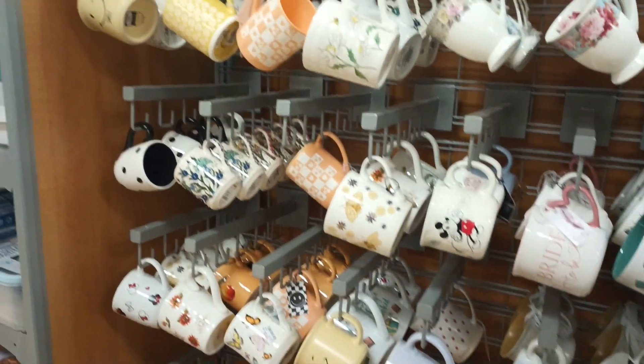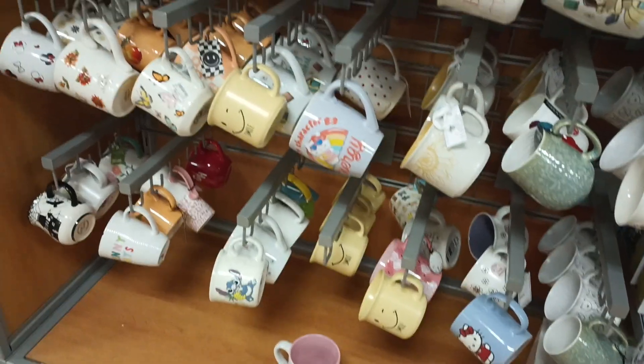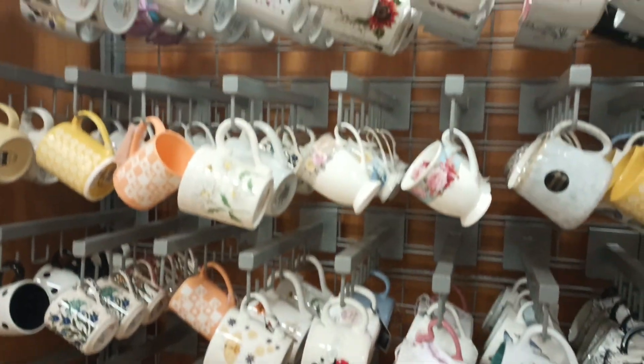Thanks family and friends, and welcome back to the channel! I was near a TJ Maxx so I had to stop in and see if I could find anything.